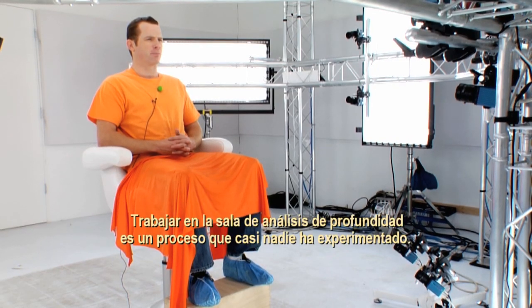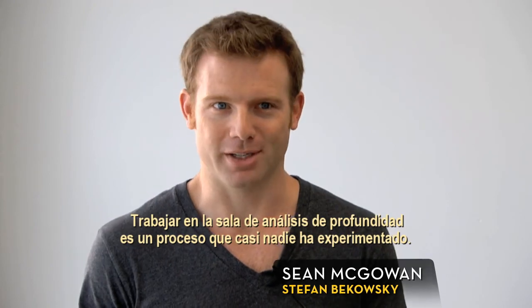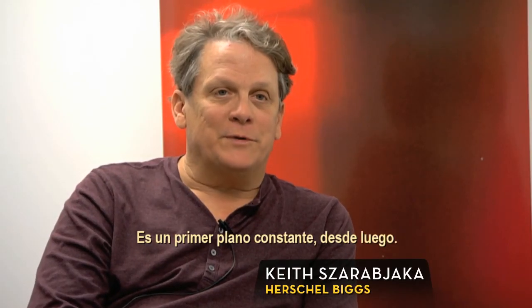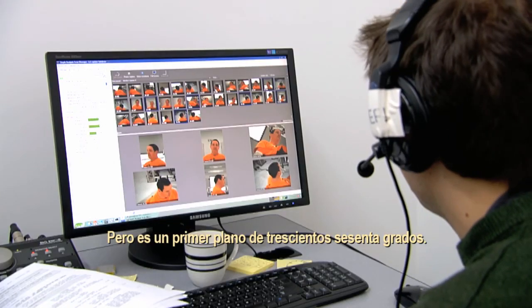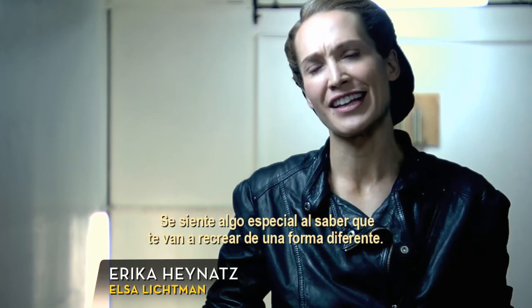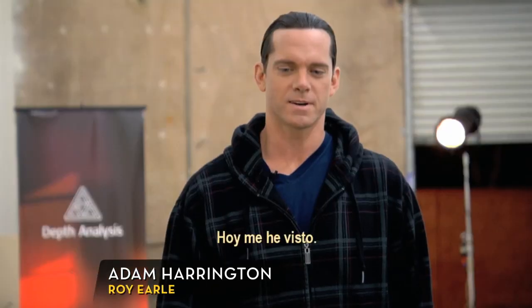Being in the depth analysis room is a process that most people have never experienced. It's such a new technology. It's a constant close-up — but it's a close-up from 360 degrees. There's something pretty special about knowing that you will be recreated but in another type of form.